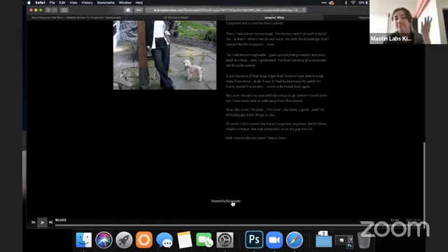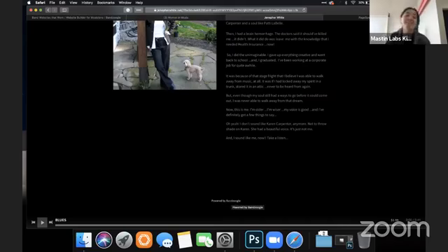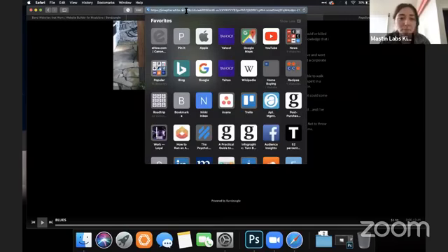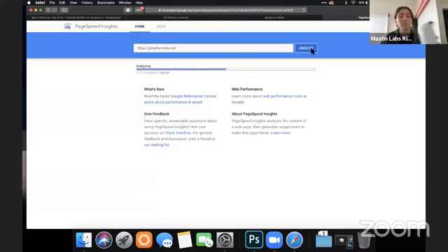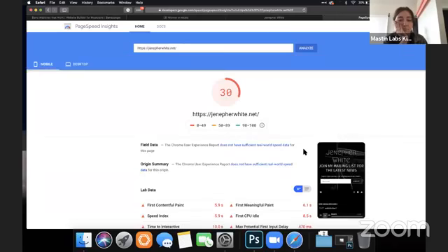It's another Banzoogle site. Let's check the site speed here. She got a 30.